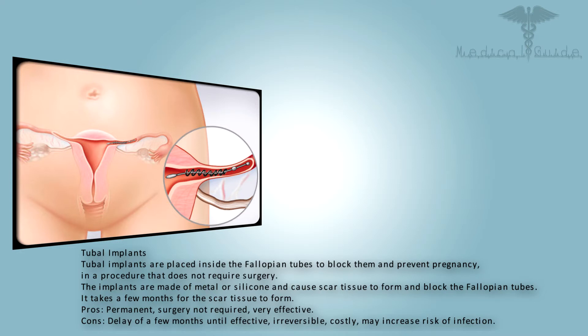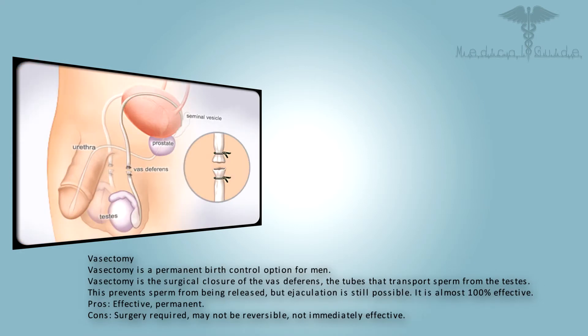Vasectomy is a permanent birth control option for men. It is the surgical closure of the vas deferens — the tubes that transport sperm from the testes. This prevents sperm from being released, but ejaculation is still possible. It is almost 100% effective. Pros: effective and permanent. Cons: surgery required, may not be reversible, and not immediately effective.